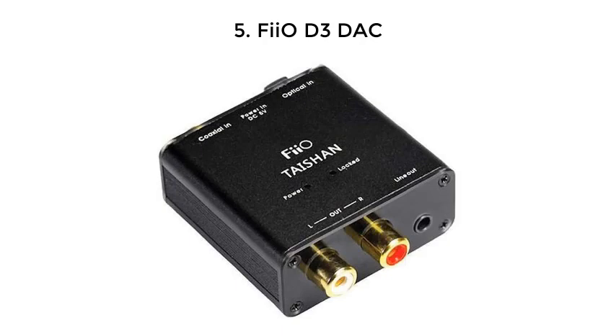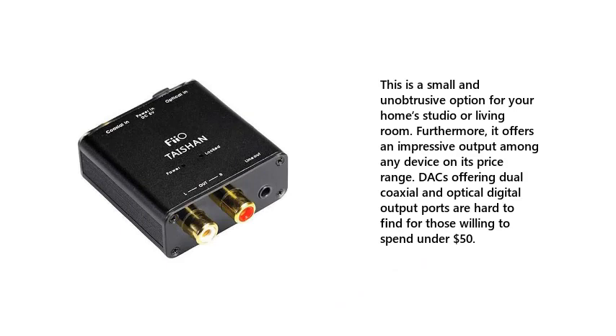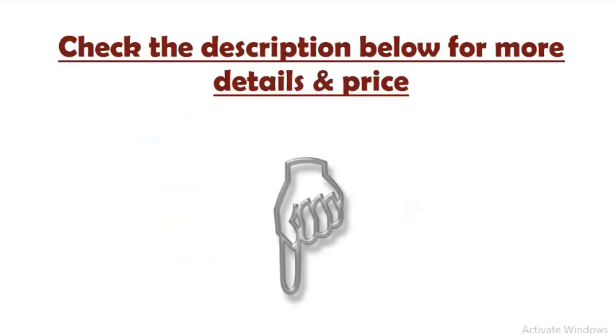5. Fiio D3 DAC — this is a small and unobtrusive option for your home studio or living room. It offers an impressive output among any device on its price range. DACs offering dual coaxial and optical digital output ports are hard to find for those willing to spend under $50. Check the description below for more details and price.